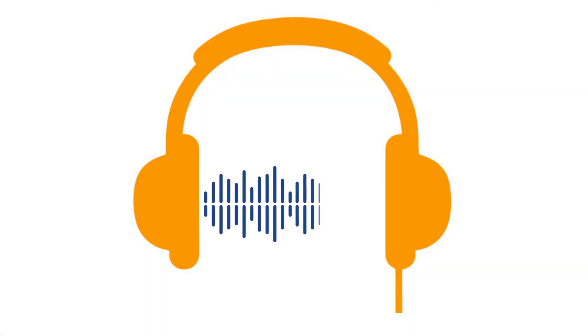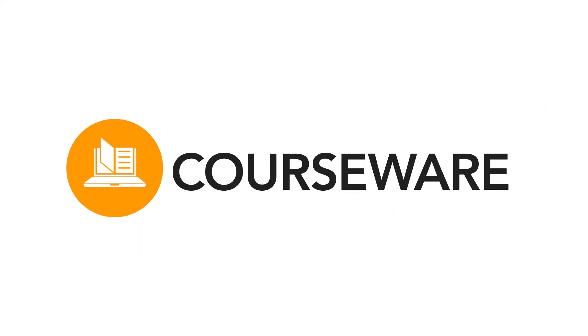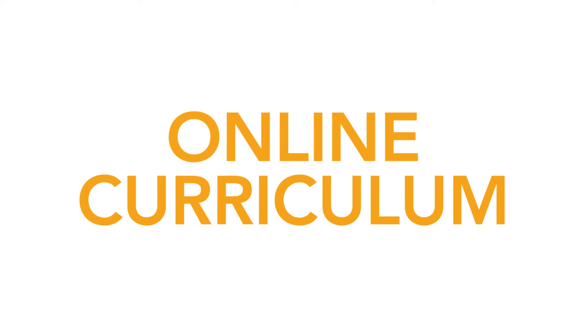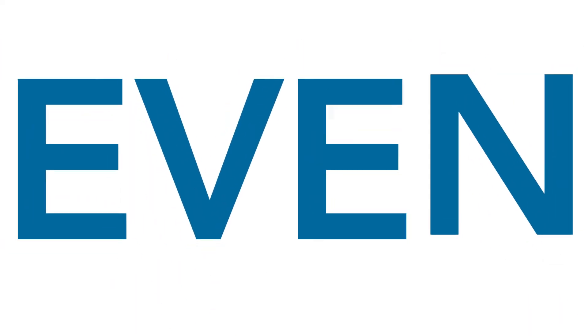Have you heard? Admentum Courseware is getting some exciting updates. Admentum Courseware includes top-of-the-line online curriculum aligned to state and national standards — and this summer, it's getting even better.